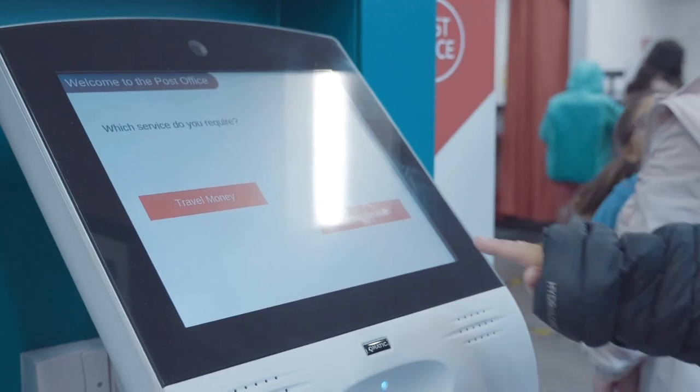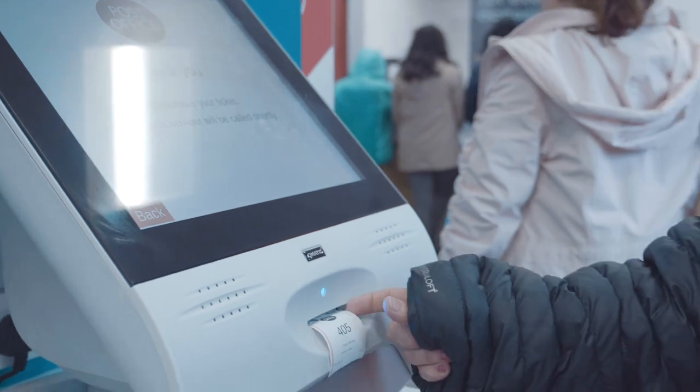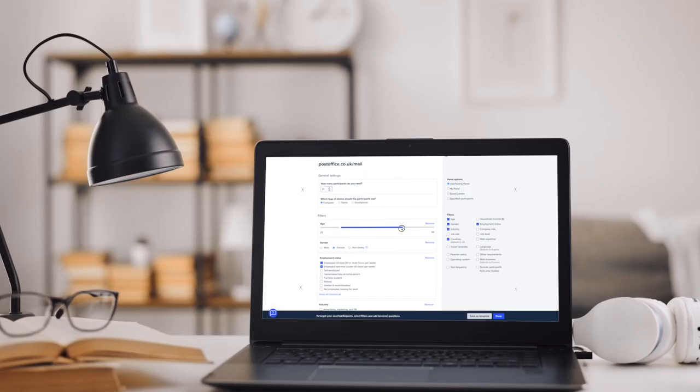Seeing their faces and seeing first hand when they see something that they weren't expecting is truly priceless and hugely valuable to us. We recently did a project around travel money, looking for people who'd bought travel money in the past, and user testing made it really easy to screen for these people with just two or three questions.